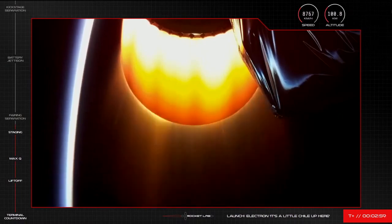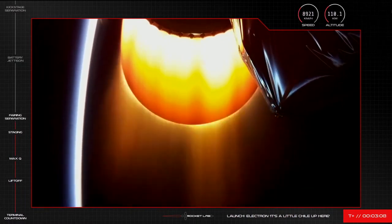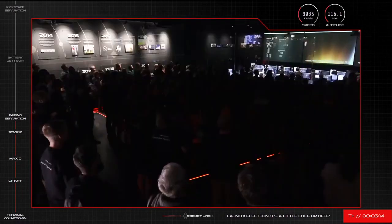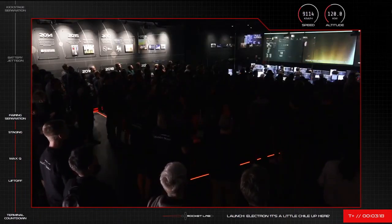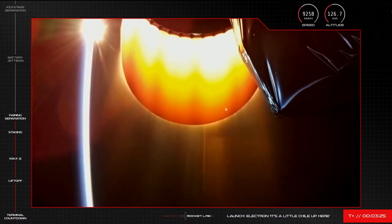Next we'll be coming up on fairing separation — this is when the two halves of Electron's fairing separate and fall away in preparation for payload deployment. And there it is, you saw a flash of it on your screen. The fairing has separated, clearing the way for payload deployment coming up in approximately 50 minutes. Stage two is continuing well to orbit, carrying the kickstage and the Monolith satellite.